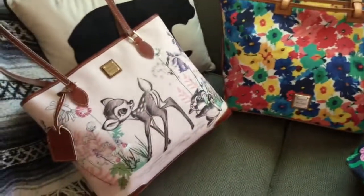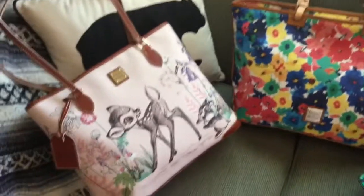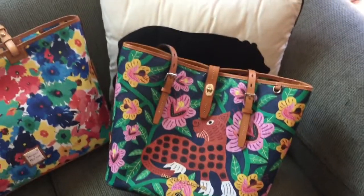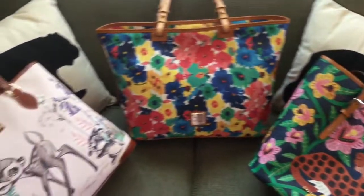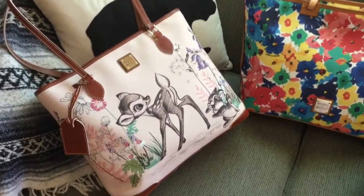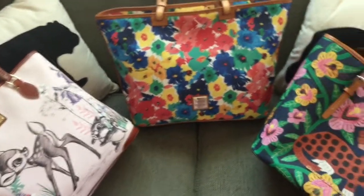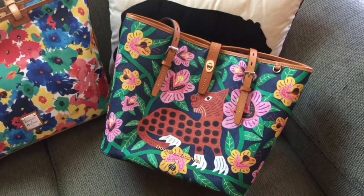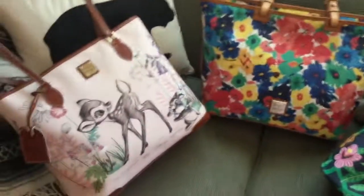I really can't decide — I have to make a decision soon and start packing. If you have any suggestions of which one I should take, or if you're going to be at the meetup and you'd like to see one of these bags in person, let me know and I'll bring that one. Thank you very much for watching — I'll talk with y'all later, bye!